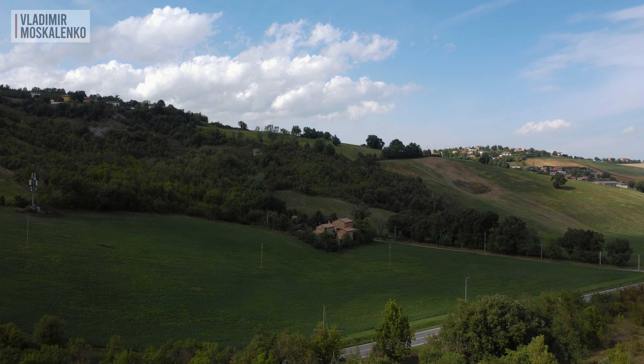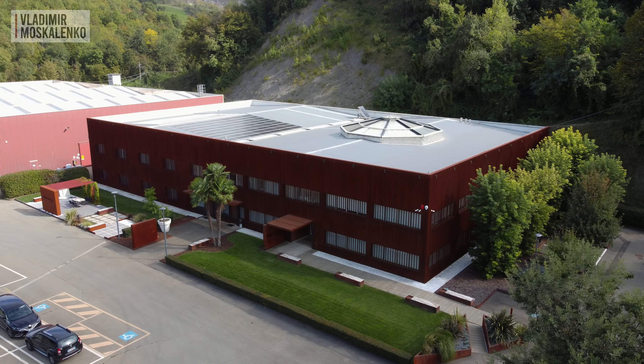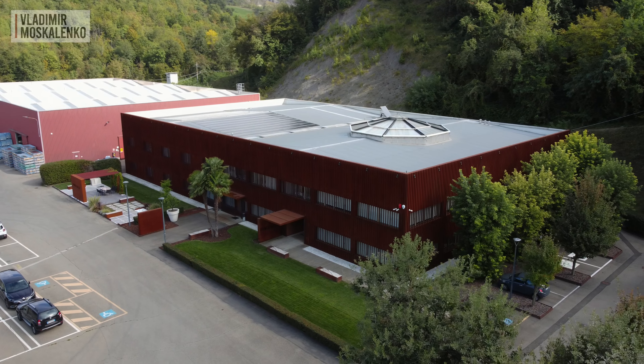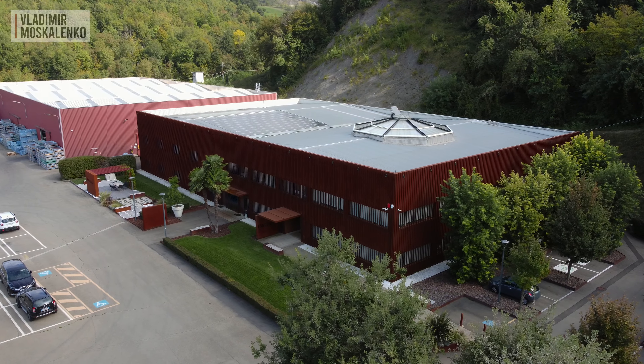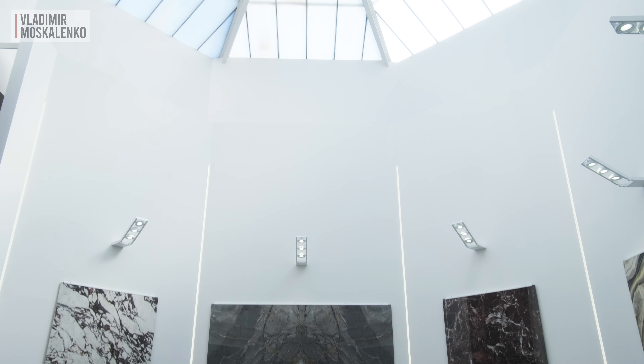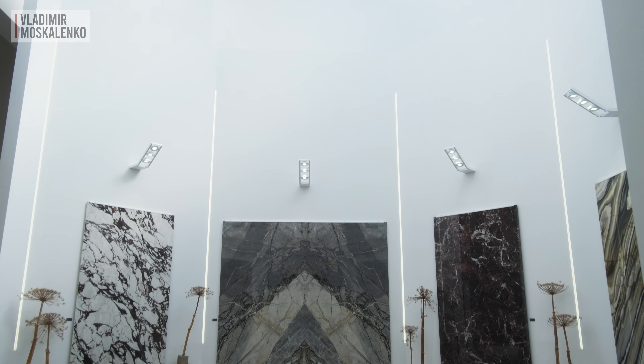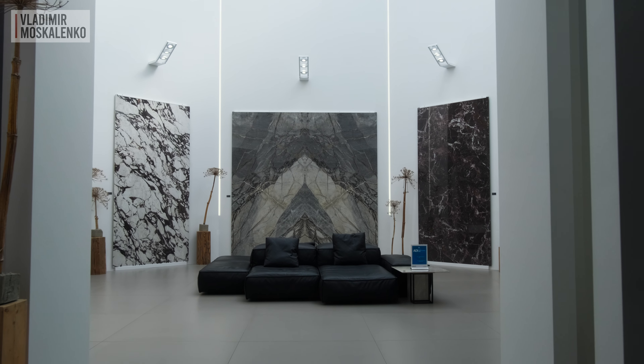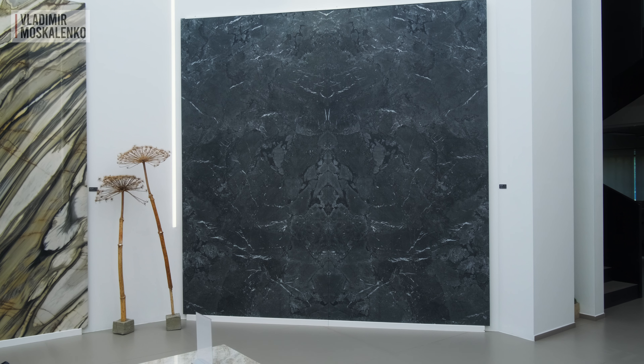The Fonder Valle showroom and factory are situated in a very picturesque location. Among the pastoral hills, a graphic volume made of Corten steel fits in very organically. Upon entering, we find ourselves in a vast, towering atrium. This is no coincidence, as it is here that the most ornate, most luxurious slabs from the MyTop collection are showcased.